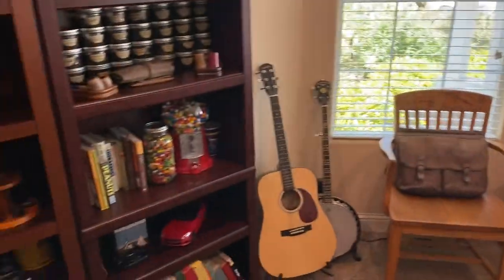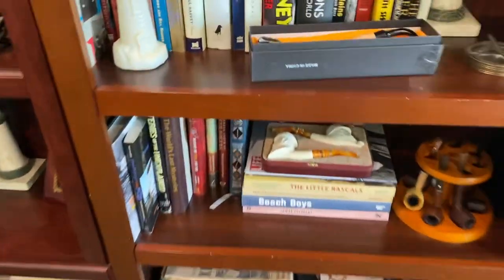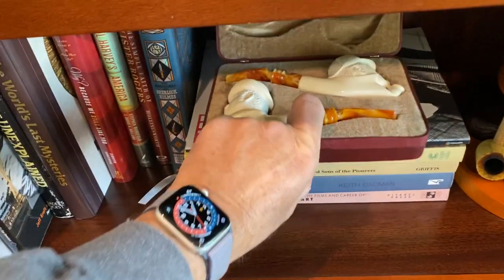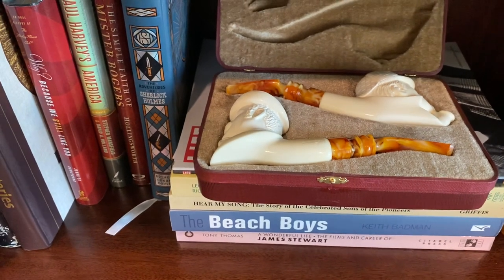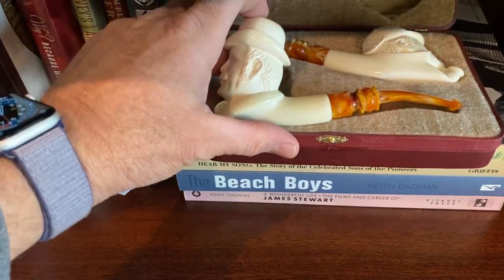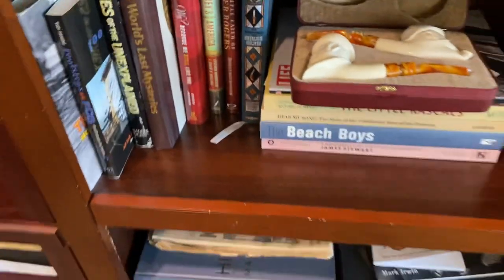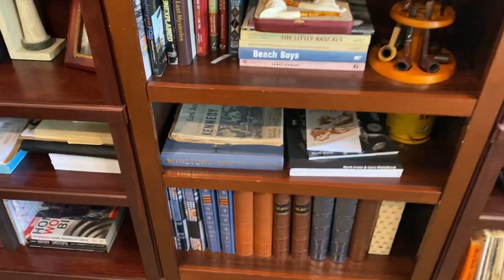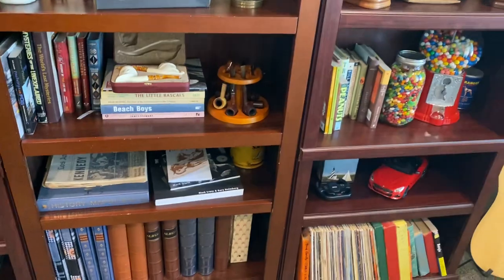Just wanted to show you my setup here — my home office with a few pipes. Hope you like it. Oh, two more pipes here — I got these from Mike, old band things, I've had those for about a year. Wonderful Sherlock Holmes and Watson Gershon pipes. I think that's it — hope you enjoyed my little tour, talk to you soon.